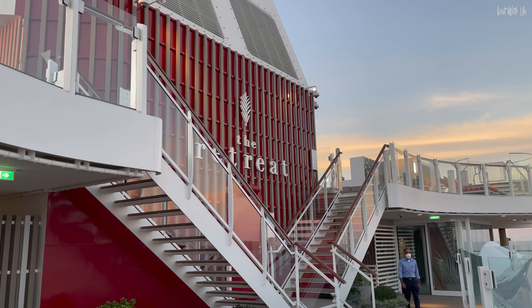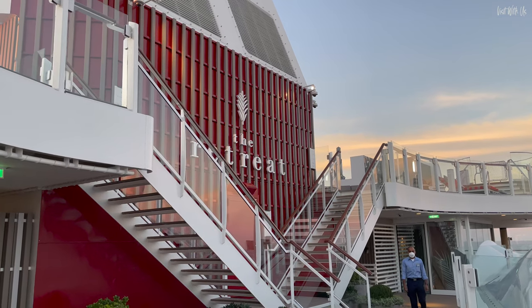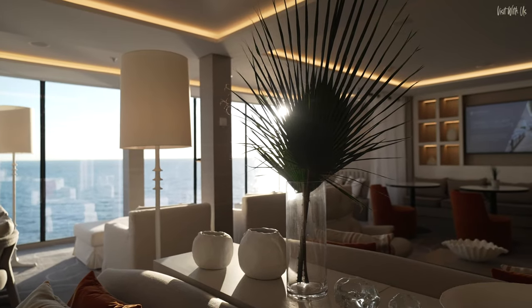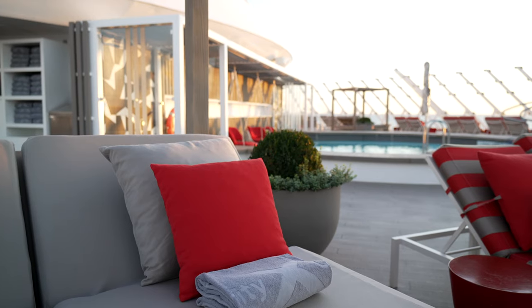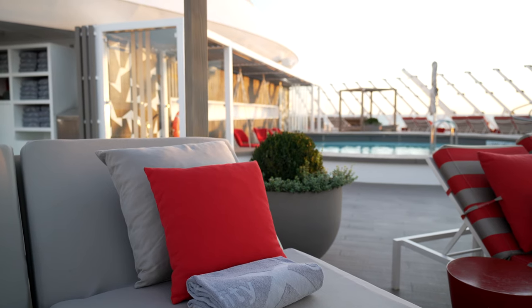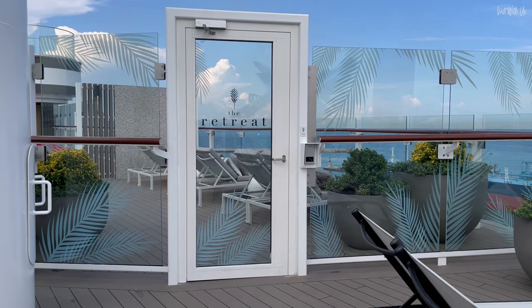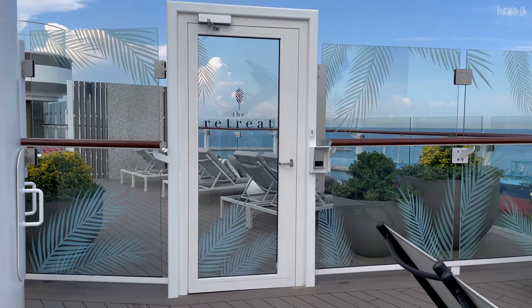We've had nine days here, and did we really think it was worth the considerable extra cost? Did we spend much time here considering the rest of the ship is so fabulous anyway? Is it just a bunch of fancy cushioned sun loungers with a fancy view? Well, come inside with us and we're going to give you everything you need to know. Let's begin!